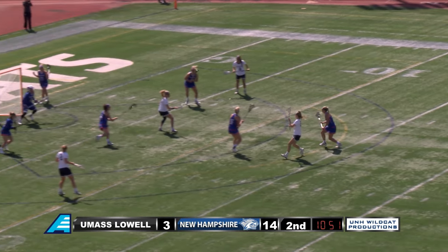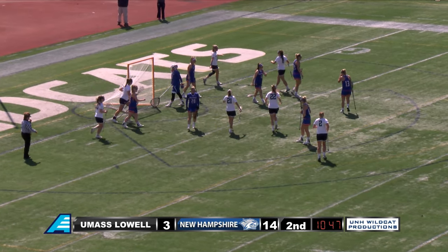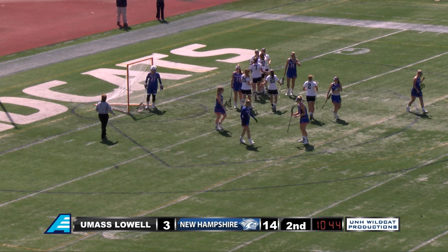He'll pass it back off to Kroak. Kroak is gonna find Wooters — shoots and scores. Looks like another one for good measure for Carly Wooters.